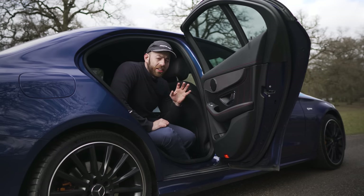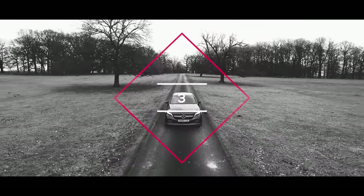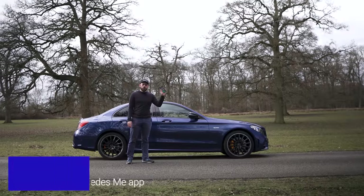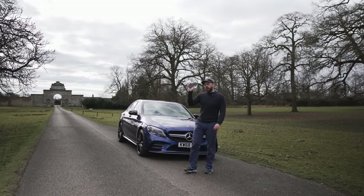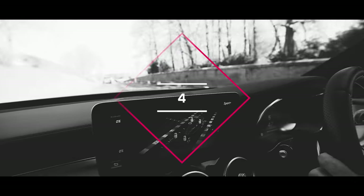If you've bought a modern Mercedes, it will come with something called Mercedes Me — a neat app you can use to control, customize, and monitor cool features in the car. I've got a whole video on it. Mercedes Me has to be activated by your dealer, so when picking up the car make sure you speak to them and get them to link your Mercedes Me account.